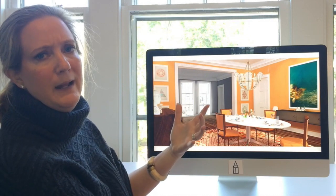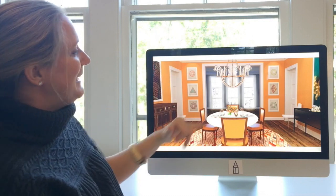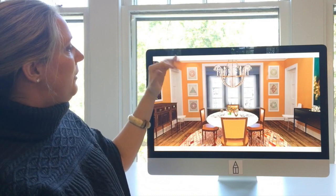That echoing of shapes was something happening in the room that I thought was really beautiful. You may not even notice it when you walk in, but it was very carefully considered.